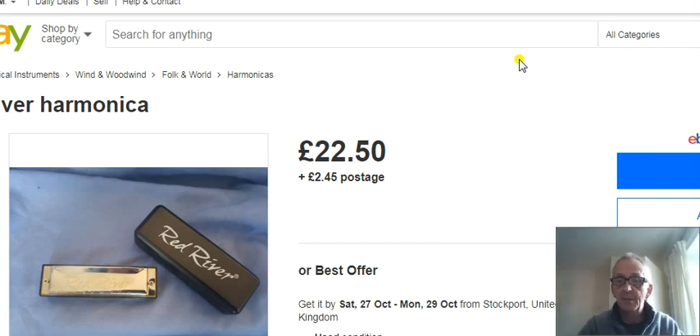What is the point of having a harmonica you can't bend on? Do not buy the Red River harmonica on eBay or anywhere else for that matter. Please take my advice and subscribe to my channel. Bye for now.